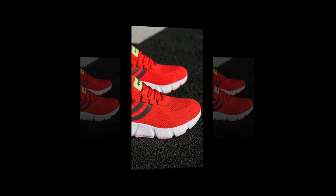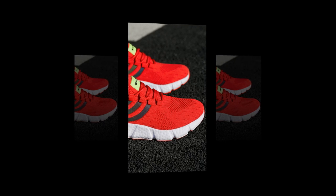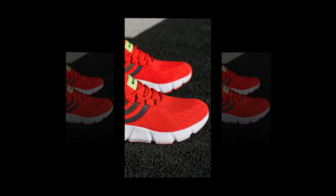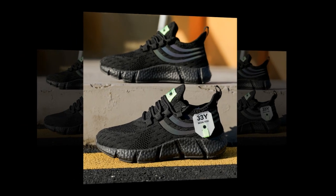Hey everyone, welcome back to our channel, where we dive deep into the world of shoes, one step at a time. Today we're talking about a pair of sneakers that have been catching a lot of attention lately — big running sneakers. Whether you're on your feet all day, hitting the gym, or just looking for that perfect blend of style and comfort, these shoes promise to deliver.